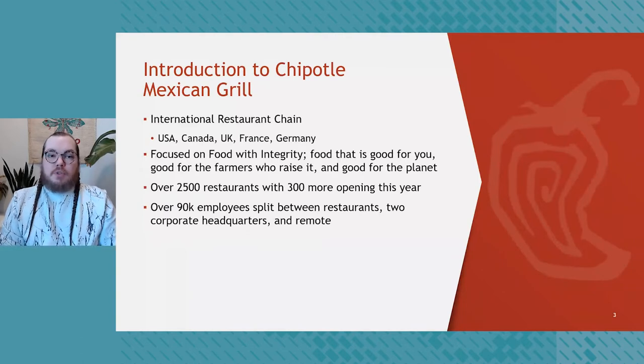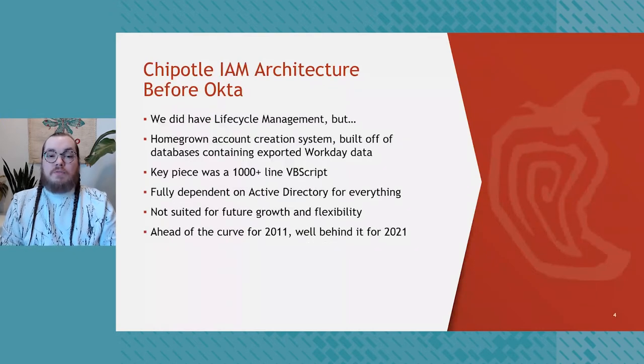For those not familiar with Chipotle, we are an international restaurant chain currently operating in the USA, Canada, UK, France, and Germany. Our focus is on food with integrity — food that's good for you, good for the farmers who raise it, and good for the planet. We currently have over 2,500 restaurants with 300 more slated to open this year, and we have 90,000 employees split between restaurants, two corporate headquarters, and a remote population.